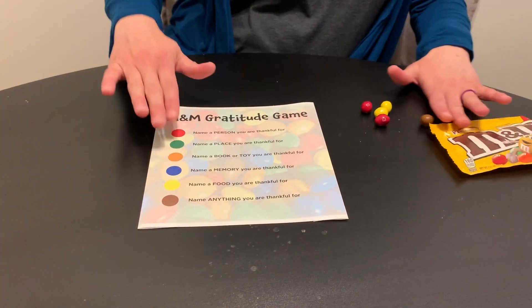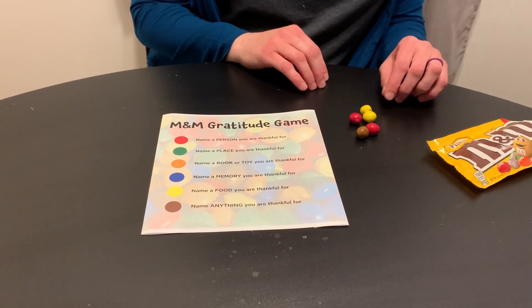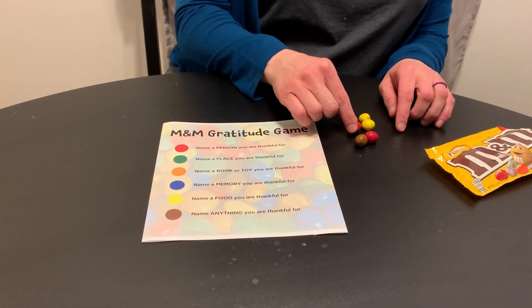So to play this game, you're going to pour out some M&Ms and you're going to match them up to what you need to list to be thankful for. Just so you know, you can't eat any of the M&Ms until you've given something thankful for each one.